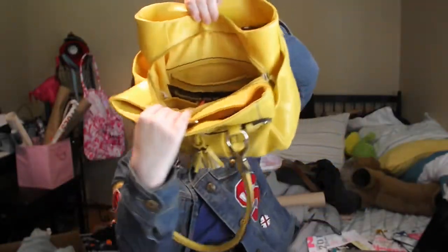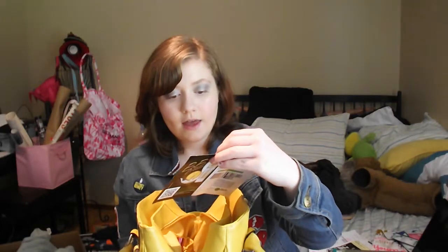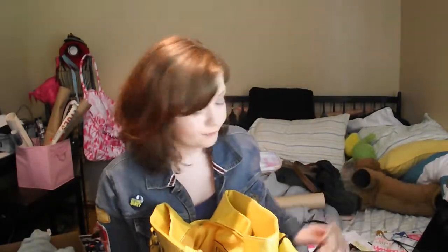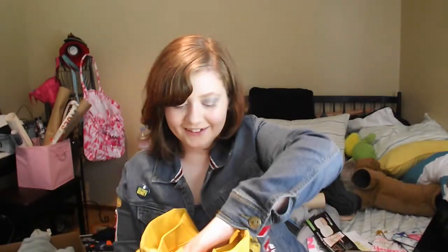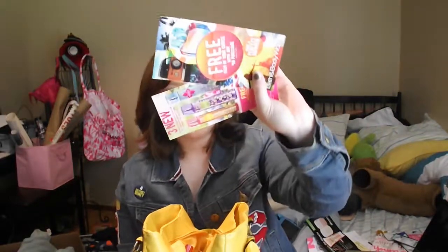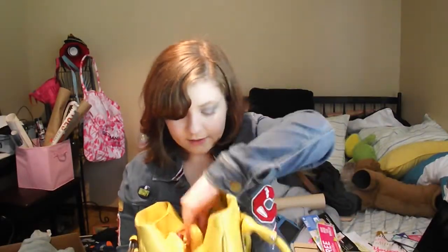Starting in the middle — all I have is some BB cream, it is a sample. Then I have Bath and Body Works coupons. Then I just have a notebook, just in case I want to write something down and have an idea. And a girl's got to have her headphones, so I have headphones — tangled, of course, because I can never keep them untangled.